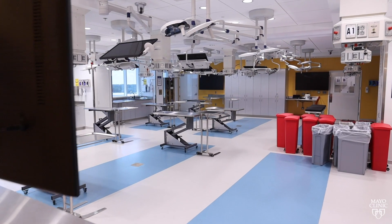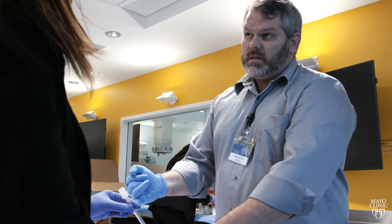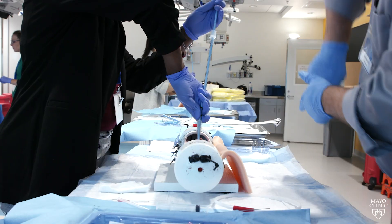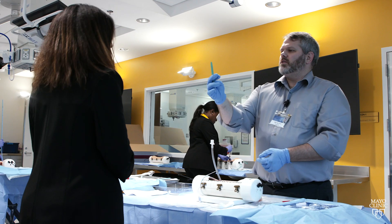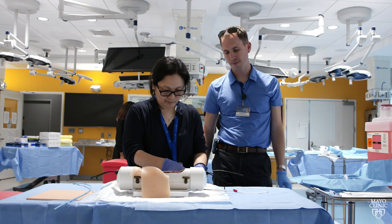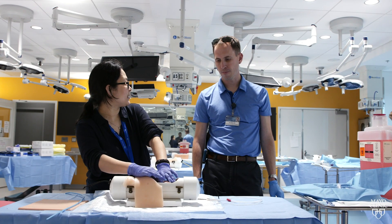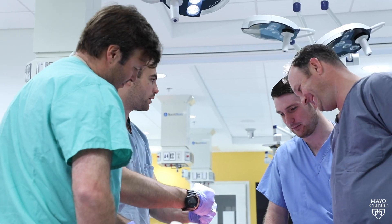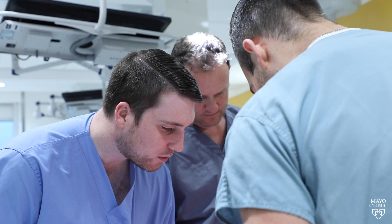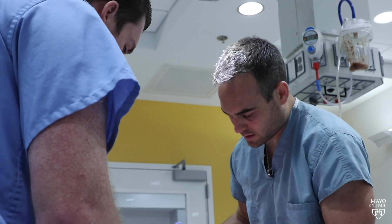Down the hall and to the left a bit is our procedural skills lab, or PSL. This space is where our human cadaver and animal tissue labs take place. Some things simply cannot be simulated, so the PSL is where we can utilize real tissue to help our learners train. Outside vendors can bring in new products for staff to try before they buy, and our continuous professional development courses can bring in providers from around the world to learn from the best in the business.